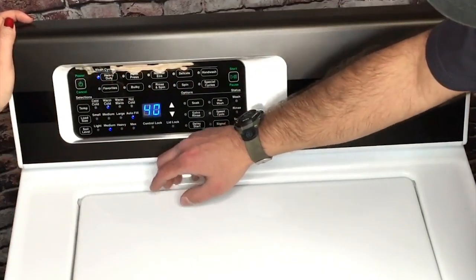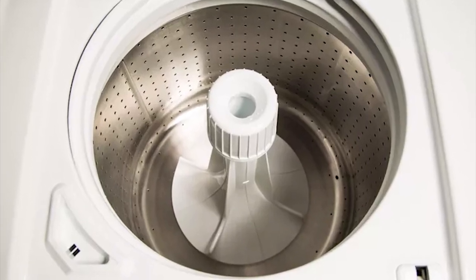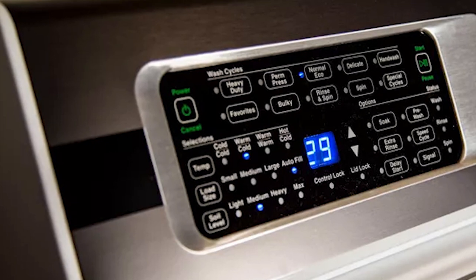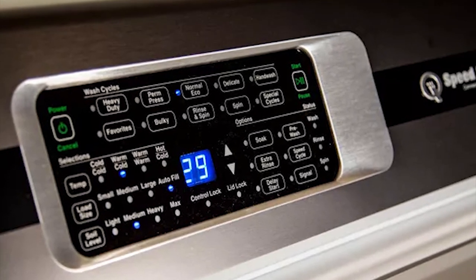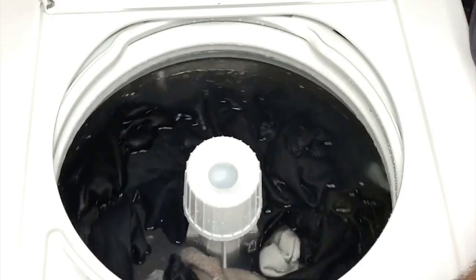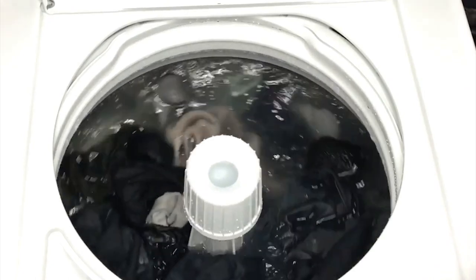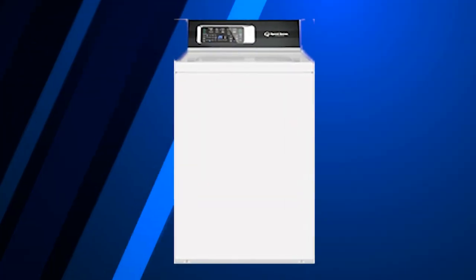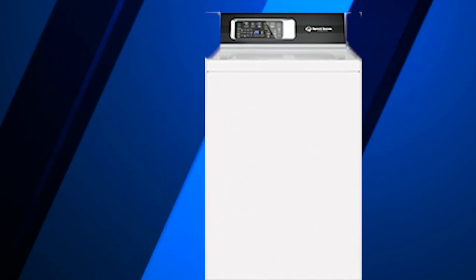Furthermore, the Speed Queen TR7 Top Loading Washing Machine features a stainless steel wash tub that spins during drainage, preventing dirt from lingering in the wash. Moreover, its three temperature settings ensure your laundry suffers no damage when the appropriate temperature is selected. Besides tons of features, the Speed Queen TR7 is also equipped with bleach and fabric dispensers, which distribute items when the wash cycle reaches a certain point. Without a doubt, the Speed Queen TR7 is worth considering as a top-loading washing machine in 2020.